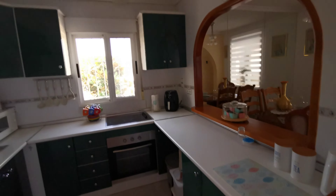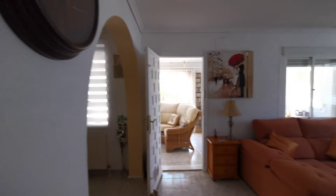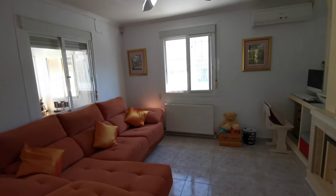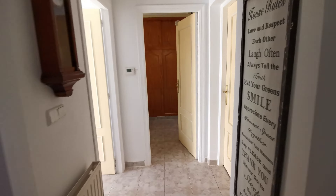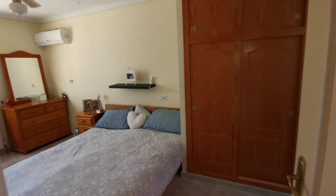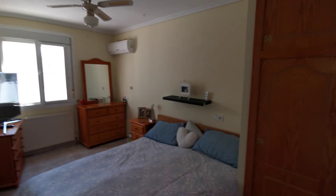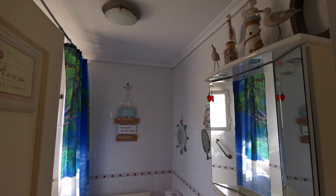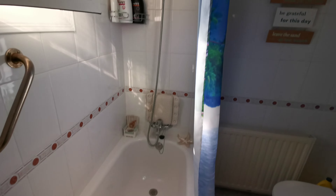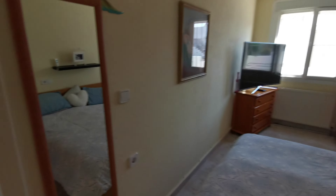Right through here you have the master bedroom which has got its own ensuite bathroom, ceiling fan and air conditioning. The ensuite bathroom has a bath with an over shower.